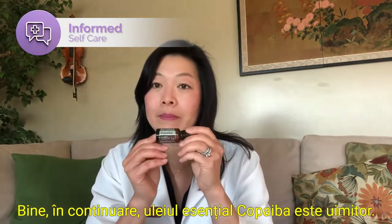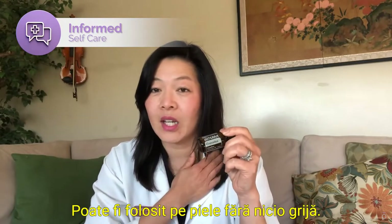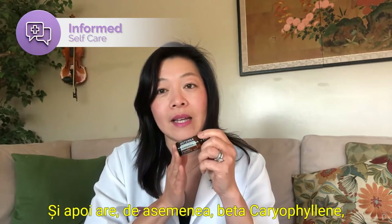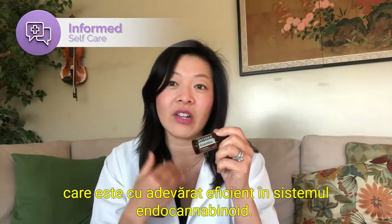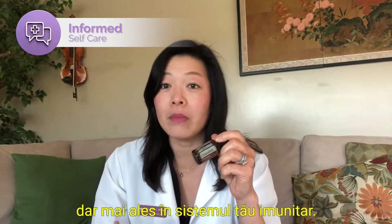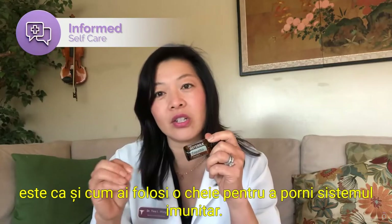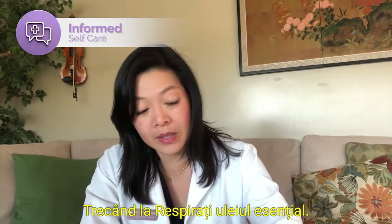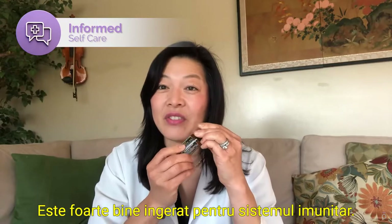Next, copaiba essential oil is amazing. It's a very gentle essential oil that can be used on the skin without really any worry. It also has beta-caryophyllene, which is really effective in the endocannabinoid system. The endocannabinoid system is throughout your entire body but mostly in your immune system. So when you use copaiba, it's like using a key to turn on your immune system — it really boosts your immune system up. You can also ingest this; it's really good ingested for the immune system, just dropped under the tongue.